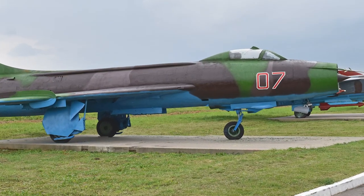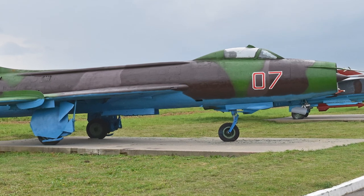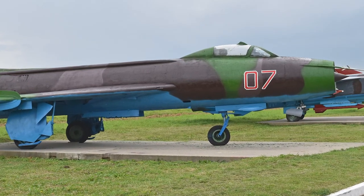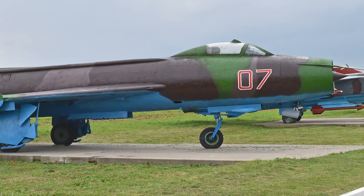Less than 200 aircraft of the original Su-7A fighter version were produced, and it was replaced with the MiG-21. The Su-7A was retired in 1965 and never saw combat.